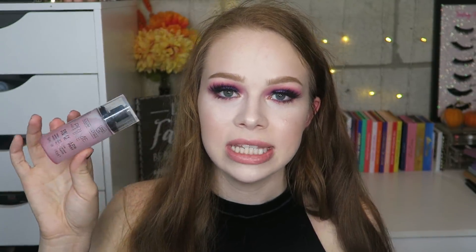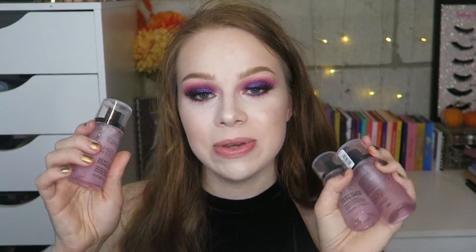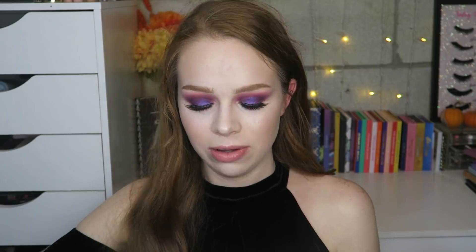Catrice had a buy two get one free deal and I also used my 20% off coupon, so I got three of them. I didn't really know what else to try from Catrice so I just figured I'd get setting spray. I don't know if I'll use all three or put one in a giveaway — I'll keep you guys updated. I thought about doing a chatty get ready with me trying new makeup, which I can do if you guys want to see it.